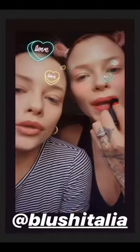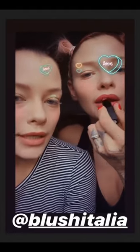Saremo bravi nel mostrare. Hanno un effetto veramente naturale questi colori, sono quelli che abbiamo preferito. Ammorbidiscono le labbra, non le seccano.